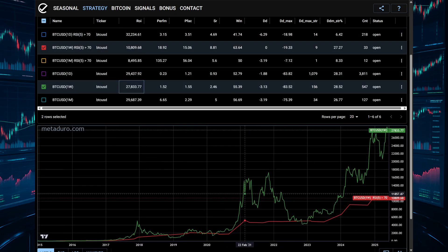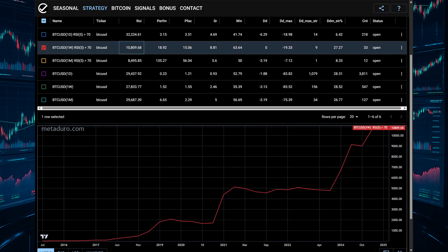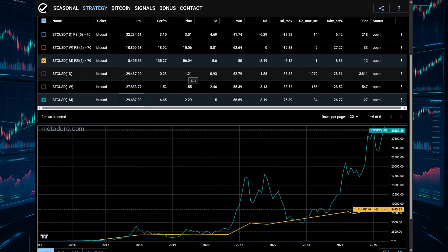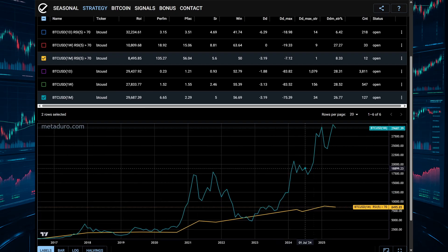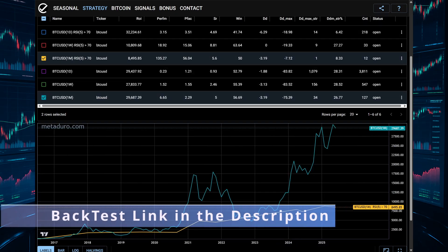Let's look at some example trades and how this actually plays out on the chart. You'll notice it often catches the strongest parts of moves — not the bottom, but the momentum. So what does this mean for us right now? RSI is over 70 across the board, and this back-test shows that when that happens, we could be entering a very profitable window.